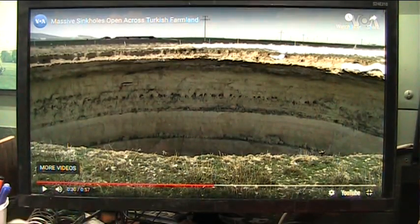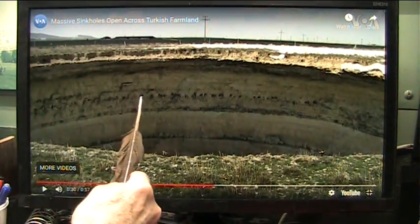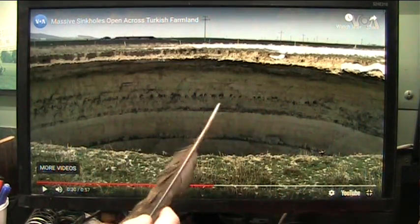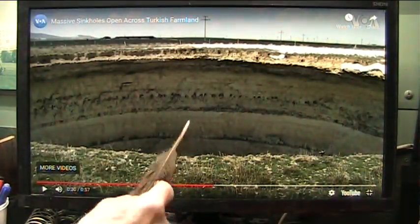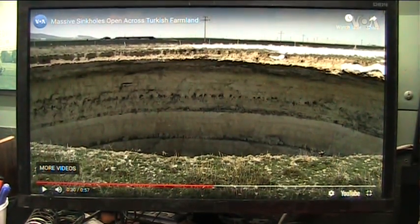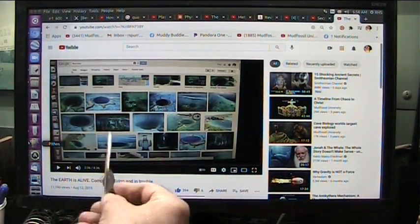This is Voice of America. They're showing 600 massive sinkholes have opened up across Turkey. This is the layer called the interstitial layer, and this is not sedimentation from different volcanic eruptions or whatever they call it. These are membranes. The Earth is a living creature at one time. I think it's now dying. I did a nine-part series on how the Earth is being destroyed, and I started out with: the Earth is alive, it's completely alive, and it is in trouble.